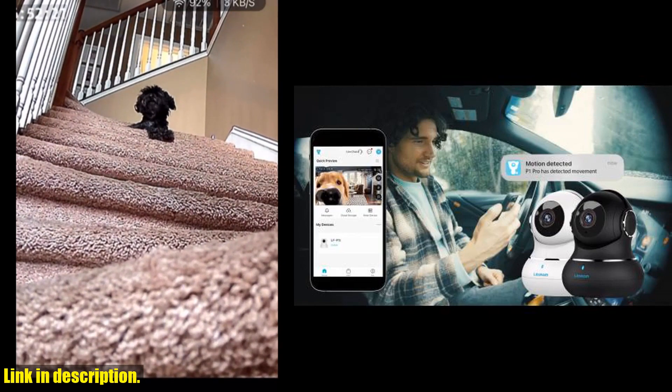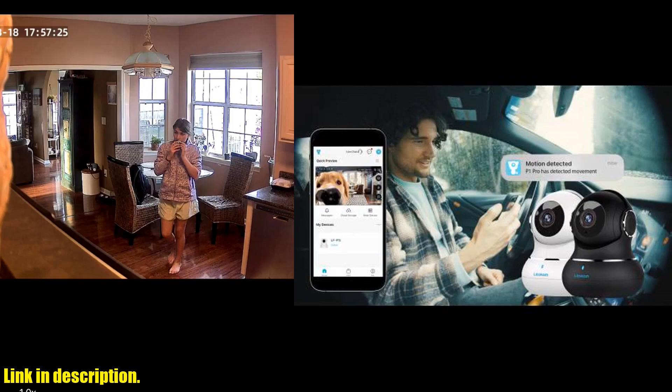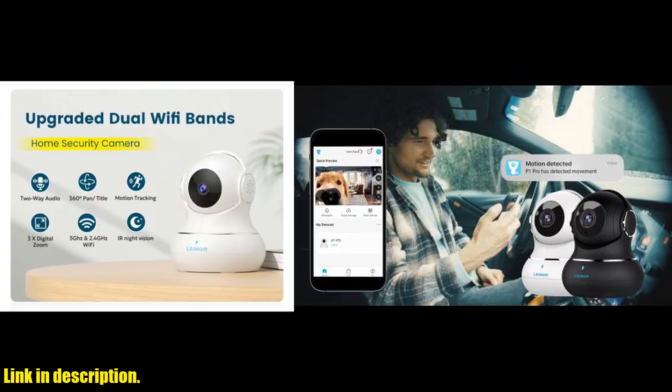With options for cloud storage and local recording, you can rest assured that your video footage is secure and easily accessible. The camera also supports multiple users, allowing your friends and family to keep an eye on things as well.